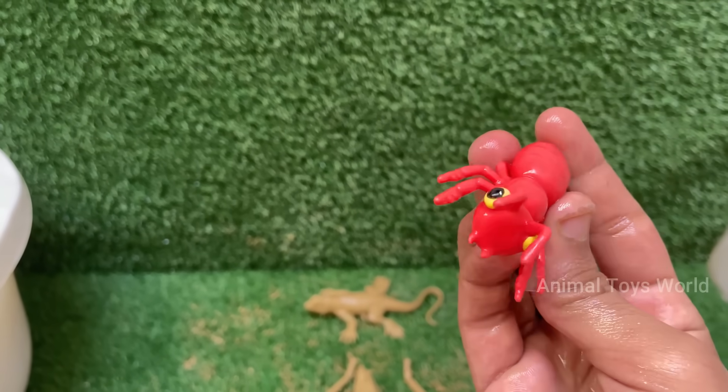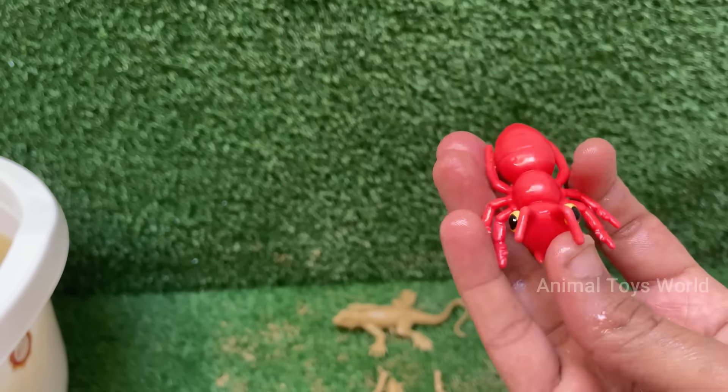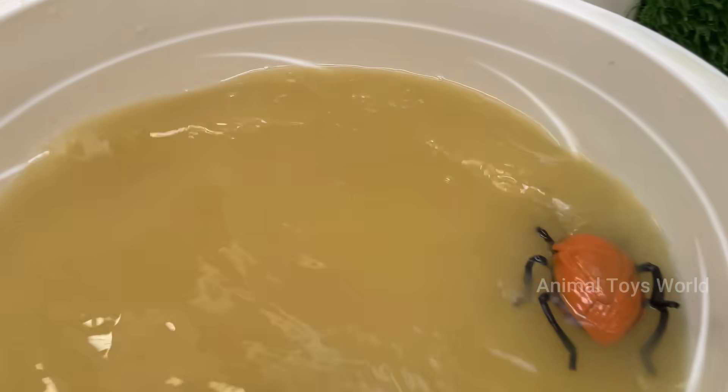Red ants have a caste system with queens for reproduction, workers for foraging and nest maintenance, and soldiers for defense.